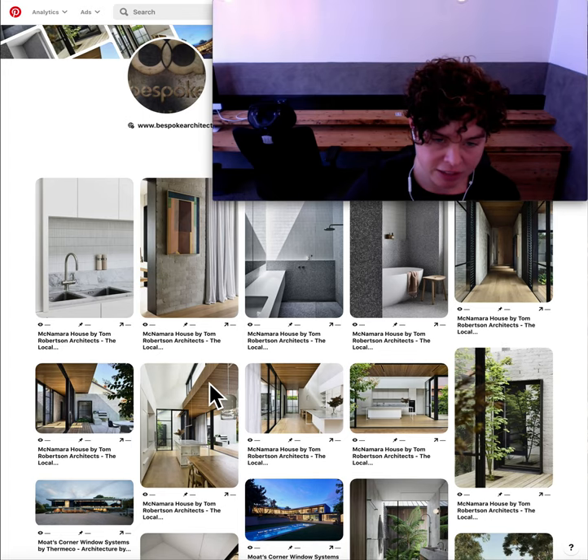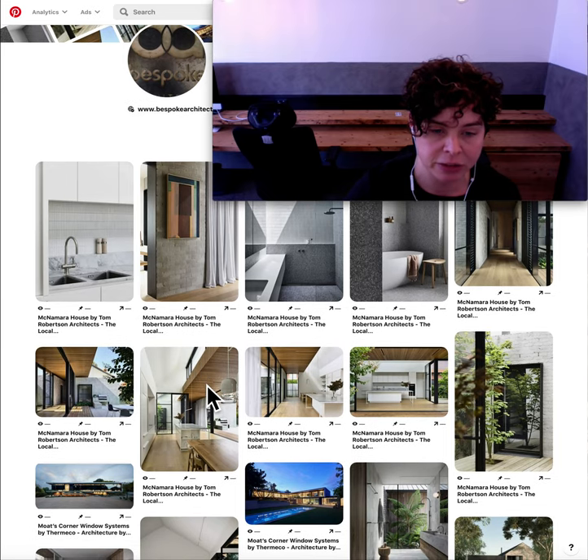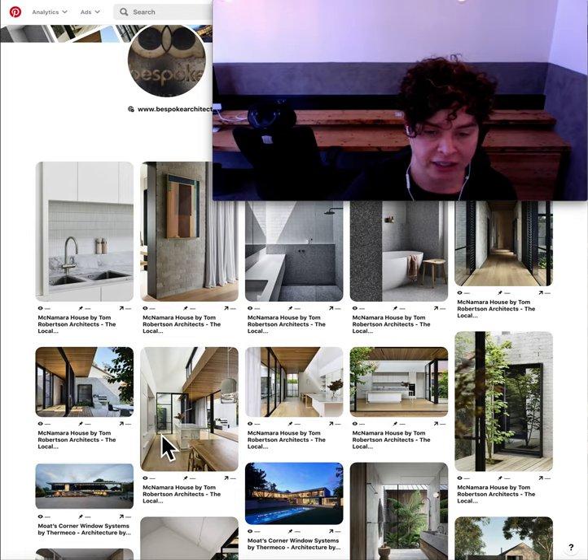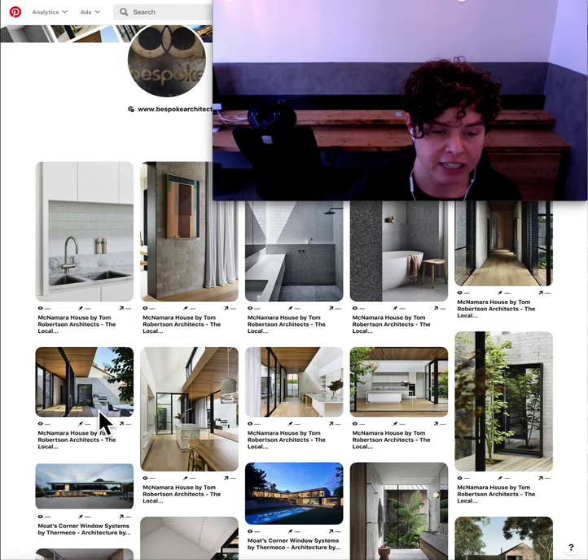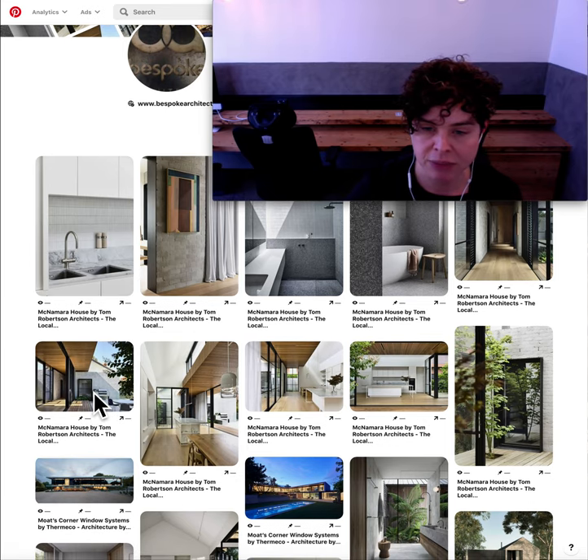I pinned this image above the kitchen because I really do like that slatted timber as a ceiling option. Again, the contrast between it and the floor cladding is something I would finesse, and then the way it goes from inside to outside makes the house feel bigger than it actually is. And then this built-in concrete barbecue is the reason that one made the board.